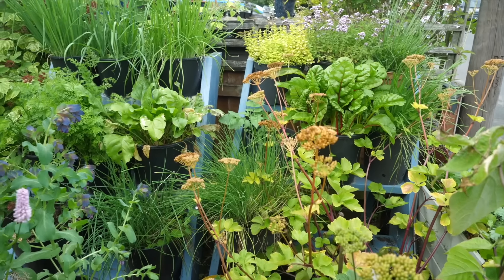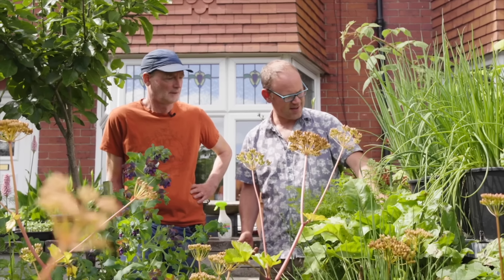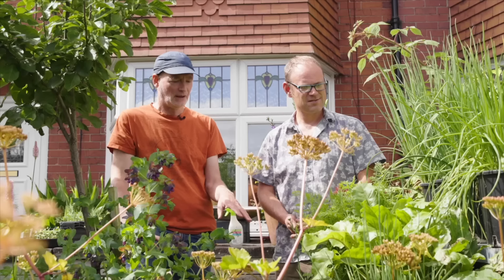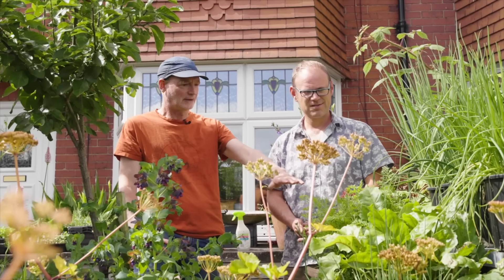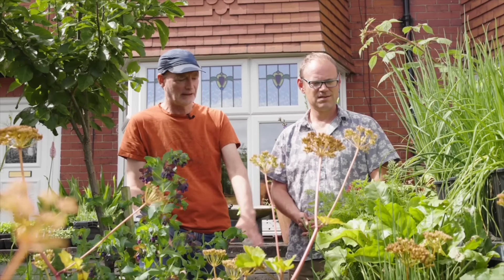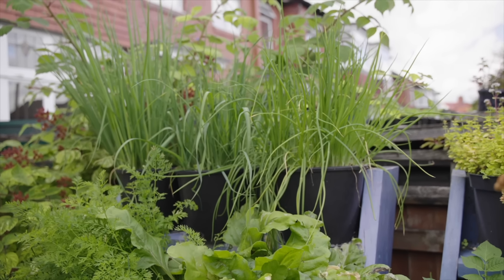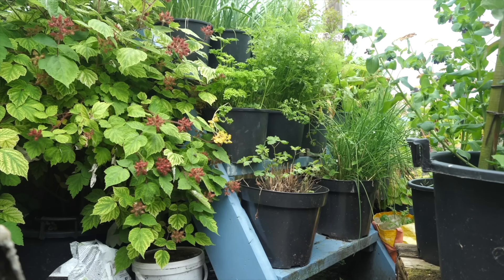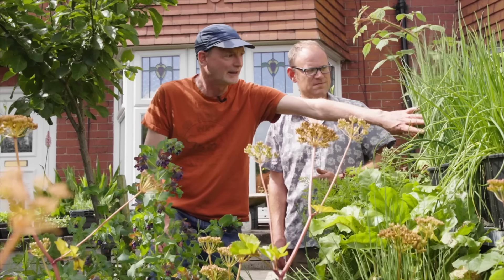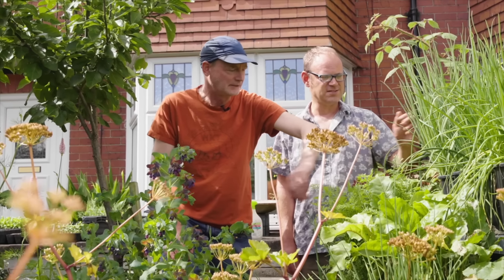I'm loving this stepladder arrangement. How have you put this together? Well, this came about — I made this when I lived in London about 12 years ago. The great thing about it is that instead of having one level, you suddenly have three levels, and often you find higher up, as well as giving you more space, you get more sun up here. I haven't got anything on the bottom there because it's a bit of a marginal place to grow down there, but up here it's really great.